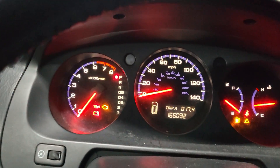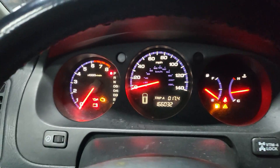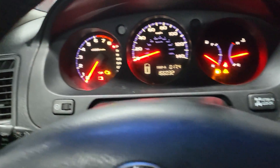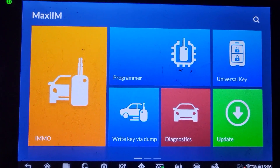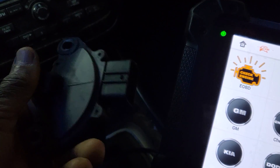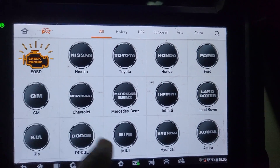Welcome to Best Car Fixes, this is Muhammad Haroun Idris. Please subscribe, share, and like. Today we have a 2006 Acura MDX. The customer says he has a safety neutral switch code and also another code in the engine.